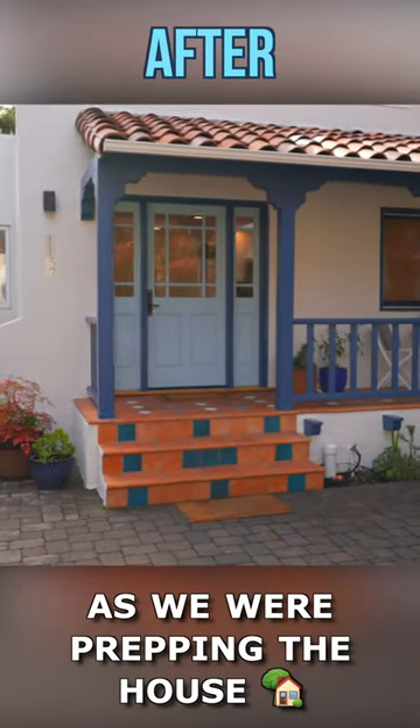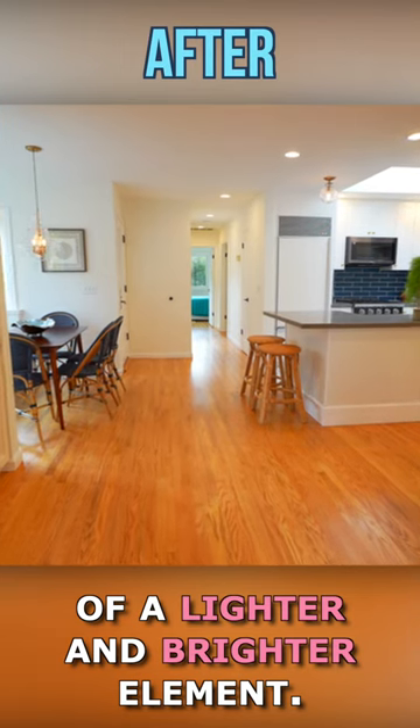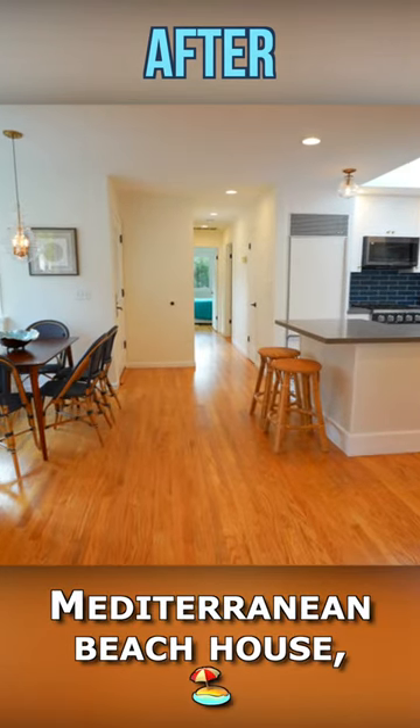Our big goal as we were prepping the house for the market was to bring a lighter and brighter element. I like to call this the Mediterranean beach house, if you will.